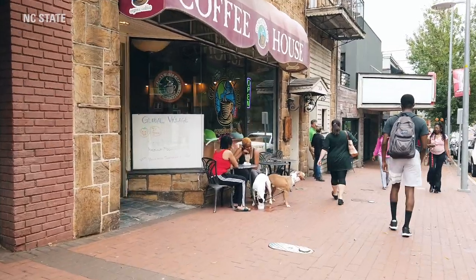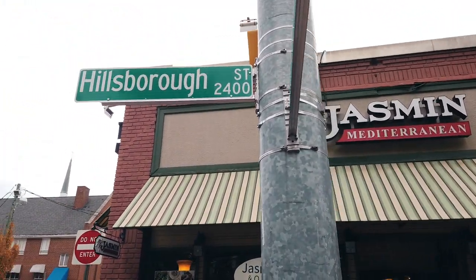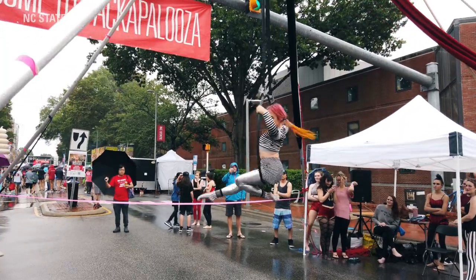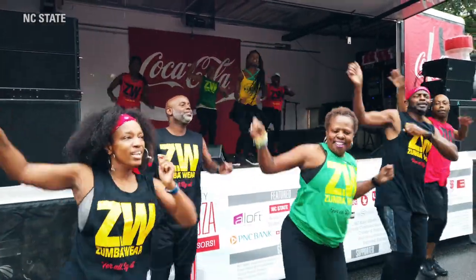Now we're in front of Hillsboro Street, and although it's not officially a part of NC State's campus, we do consider it a home away from home. Hillsboro Street offers a variety of restaurants and shops that are very convenient for the NC State community. One of my favorite memories on Hillsboro Street is Packapalooza, an annual event hosted at the beginning of the school year, where NC State organizations as well as local Raleigh vendors are present, and it's a very engaging and fun atmosphere.